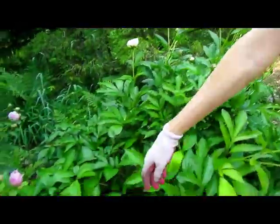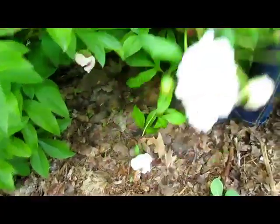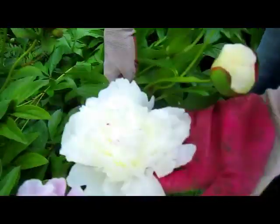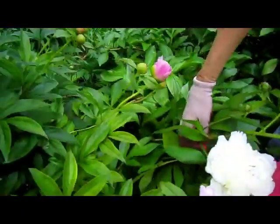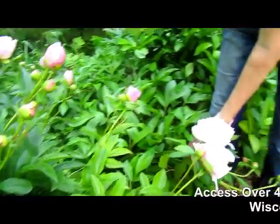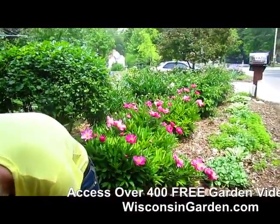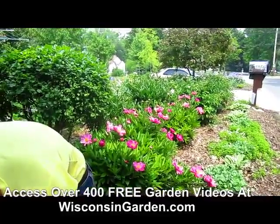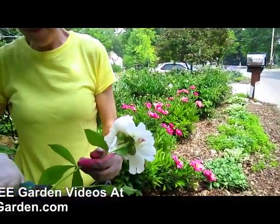They get huge. Here's one down here a little bit bigger. They get so big, they just fall over. Just look at that — that is gorgeous. Hundreds more are coming, maybe thousands. It's quite a bed of peonies you have here. It's a nice roadside bloom.